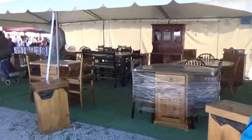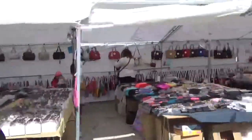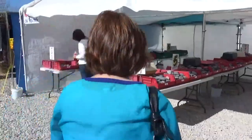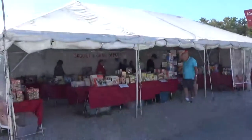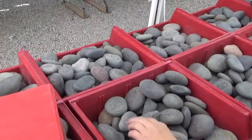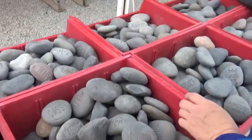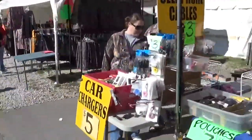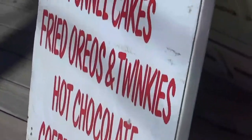There's a furniture place set up, and then a bunch more food. Lots and lots of purses. Name on a rock — there's a lot of rocks. Gadgets and games as seen on TV. There are pre-named rocks. Lots of glasses, phone cases and chargers. You can get hot chicken noodles, fried Oreos and Twinkies.